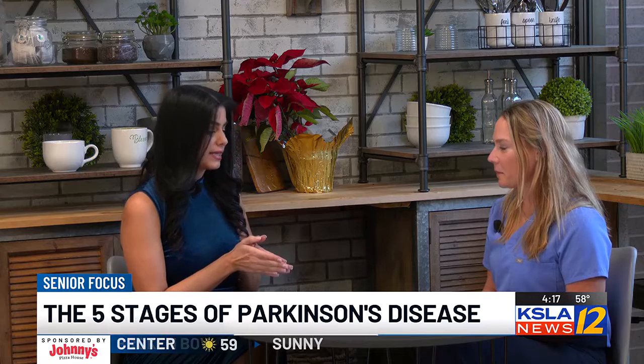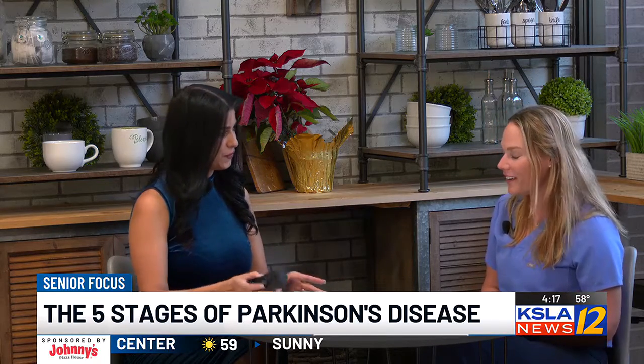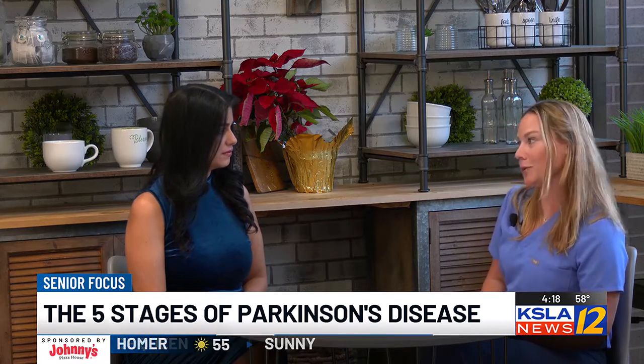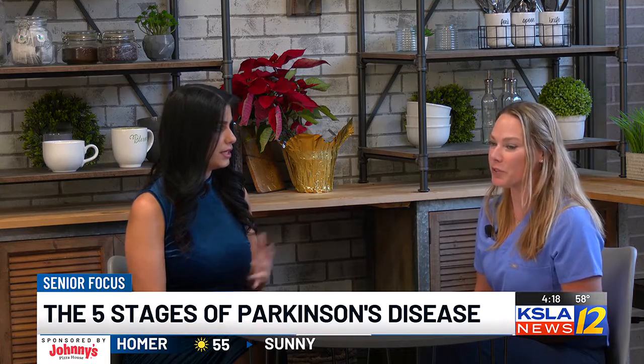Thank you for joining us today. Please explain what Parkinson's is and exactly how prevalent is it? Well, thank you for having me. Parkinson's disease can be relatively complicated to explain, so I'll do my best to make it more understandable — in a nutshell.